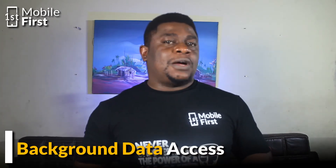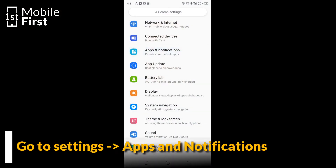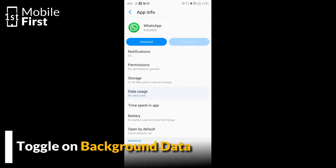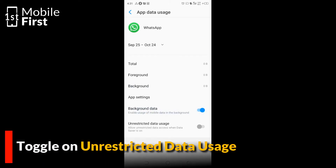Number two, background data might be turned off. This basically means that WhatsApp on your device does not have access to mobile data while running in the background. To turn on background data, tap on Settings, tap on Apps and Notifications, select WhatsApp, tap on Data Usage and toggle on background data. You can also toggle on unrestricted data usage as a double measure to ensure that WhatsApp still has access to internet connection regardless.